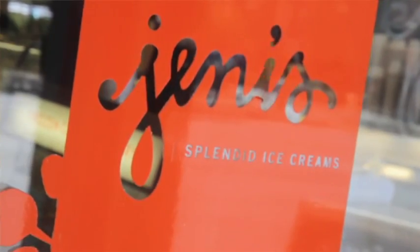Hi, I'm Jenny Britton-Bauer, founder of Jenny's Splendid Ice Creams in Columbus, Ohio. I've been making ice cream since 1996, and in the past 15 years, I've learned a lot about what it takes to make the most delicious artisanal ice creams.